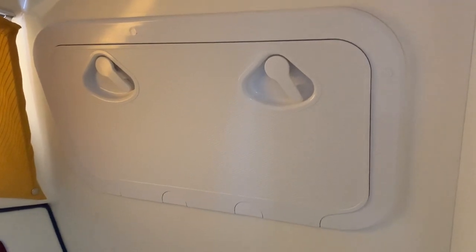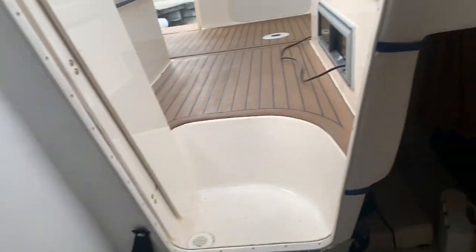We've got access up here to the back of the Navionics, which makes life a lot easier. And then here we have a double cabin. At the moment the cushions are off so it is a small double, but it's got a window in it as well.